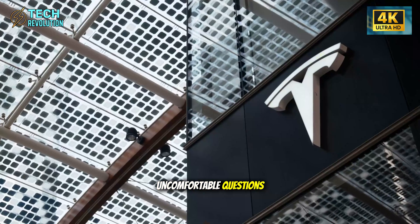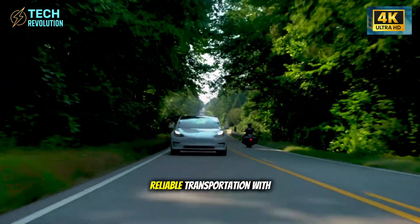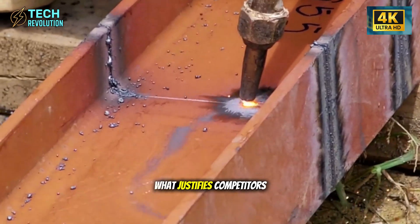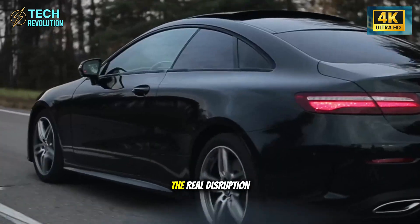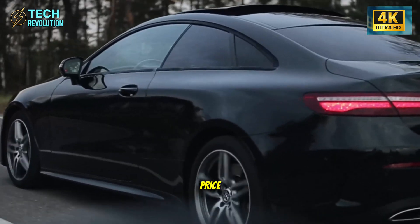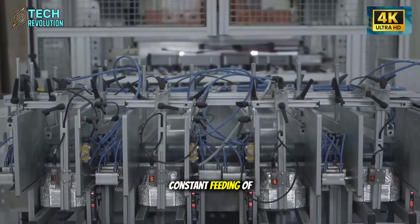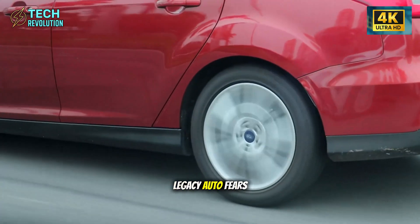Model 2 forces uncomfortable questions. If a $15,000 vehicle delivers reliable transportation with minimal maintenance, what justifies competitors' premium pricing and ownership costs? The real disruption isn't the sticker price — it's proving you can build cars that don't need constant feeding of repair budgets. That's the earthquake legacy auto fears most.